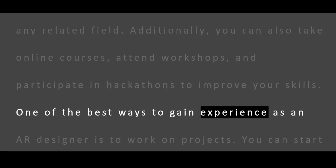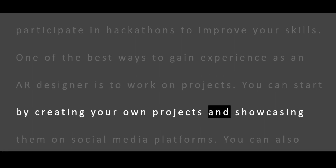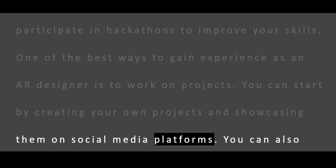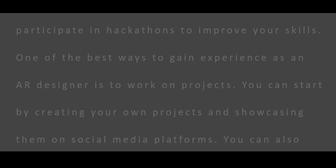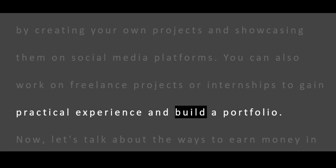One of the best ways to gain experience as an AR designer is to work on projects. You can start by creating your own projects and showcasing them on social media platforms. You can also work on freelance projects or internships to gain practical experience and build a portfolio.